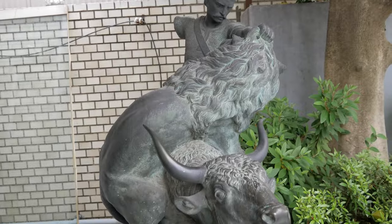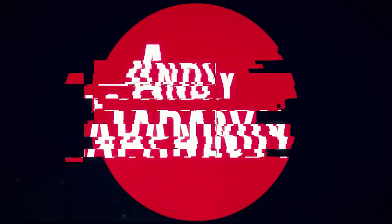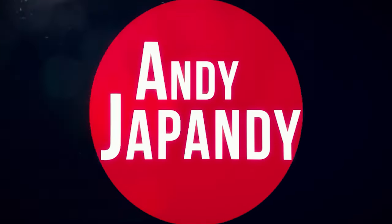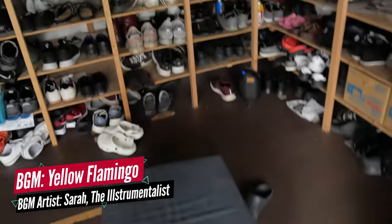Hey guys, Andy here, and today on Andy Japandi, I'm gonna give you a tour of my Japanese guest house. All right, so first up, let's go into the Genkan.